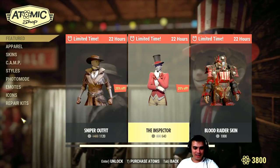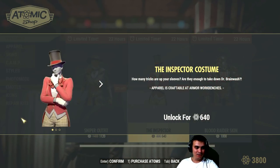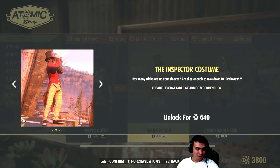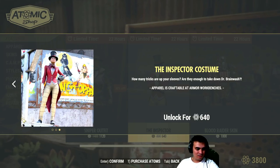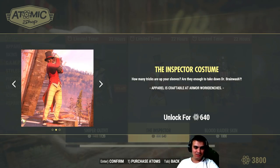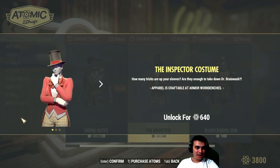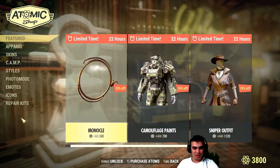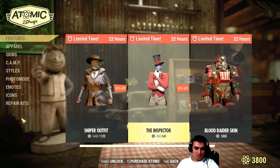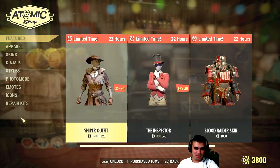Alright, let's take a look at the Inspector, also with a 20% discount. Well, well, well. How many tricks are up your sleeves? I guess that monocle goes with that outfit. That's going to be 880 atoms if I buy these two outfits.